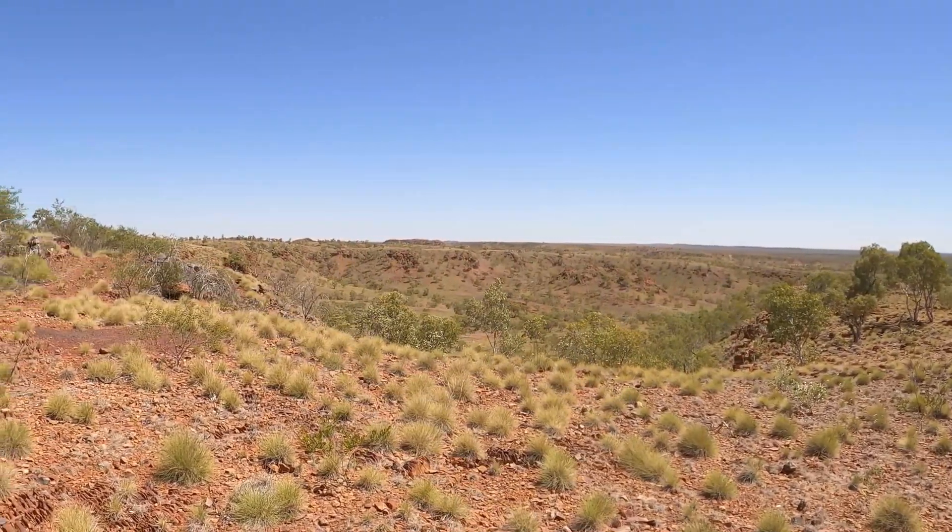It's always hard to tell on video just how steep little bits are, but this is a steep little pinch. The Land Cruiser does it easily though.